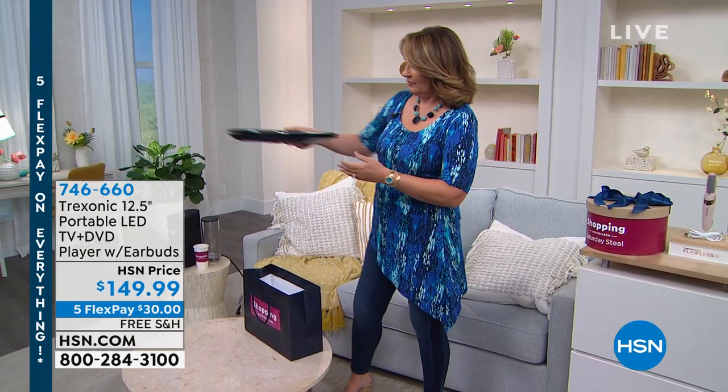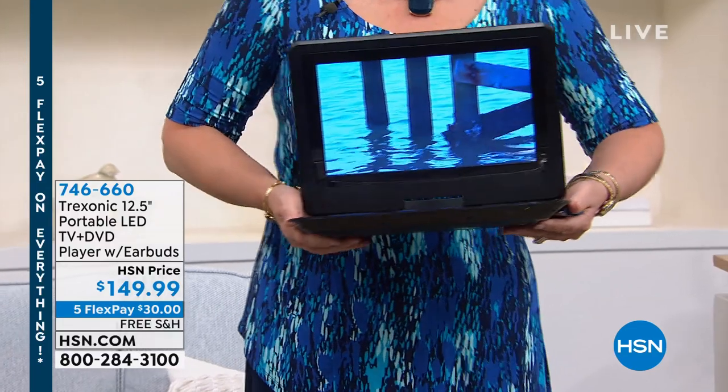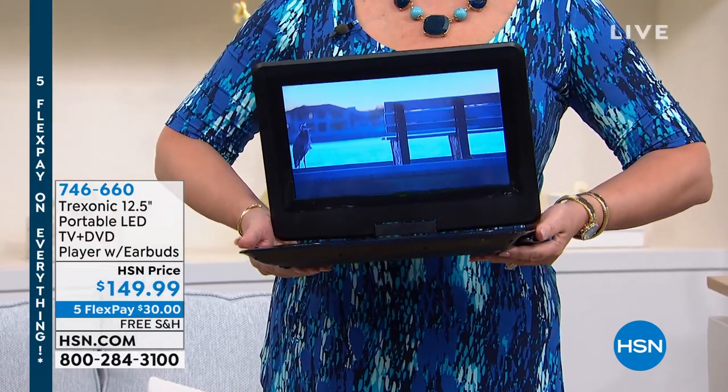Somebody help me open this — oh, am I going the wrong side? So look at it. It's a portable television set and DVD player combo.